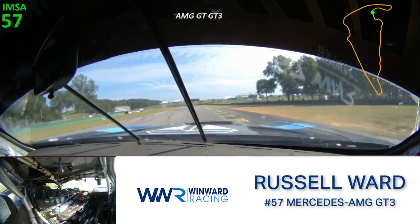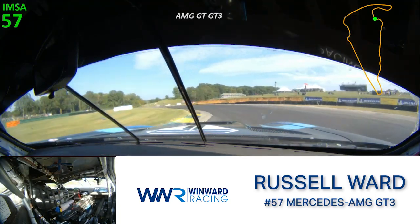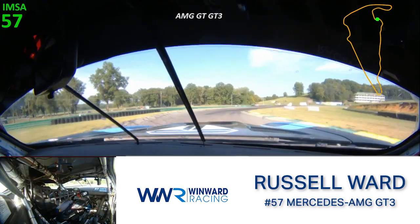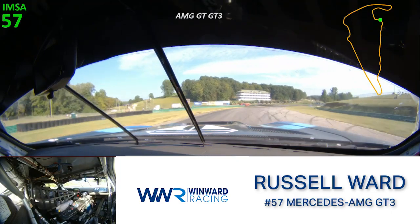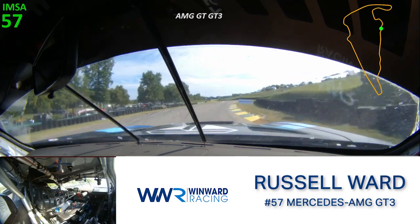Setting up for turn three — it's important to carry the minimum speed here as it's not a long straightaway. Now we're getting to the technical bits: turn four, five, and six. All over the curb to get the car rotated. Make sure to carry momentum through here and get a really good exit onto the straight up towards the S's.